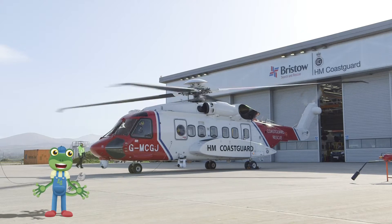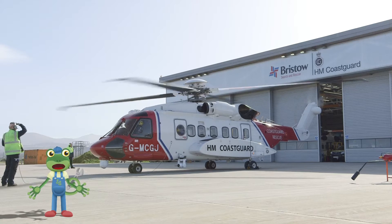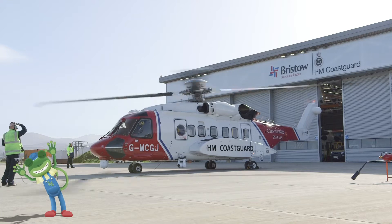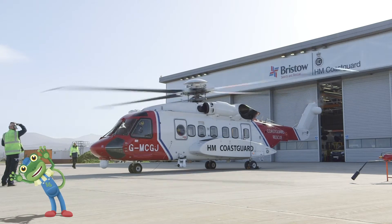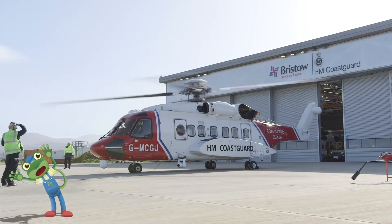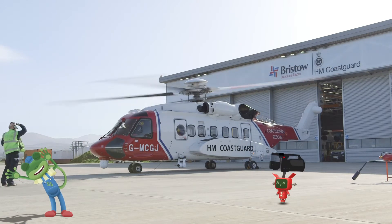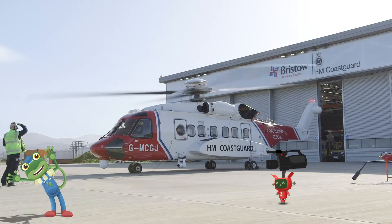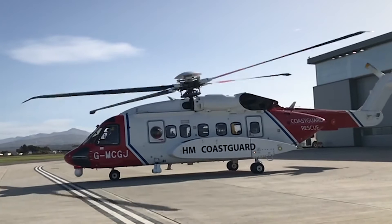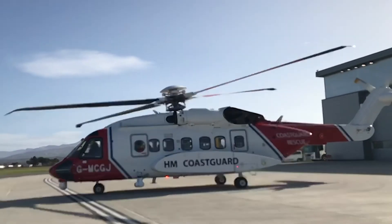Engines start! Look at how fast those rotors can turn! The rotors chop through the air and make everything around them very windy! I can hardly stay on my feet! Let's use your super slow motion camera to see just how many times those rotors are turning!